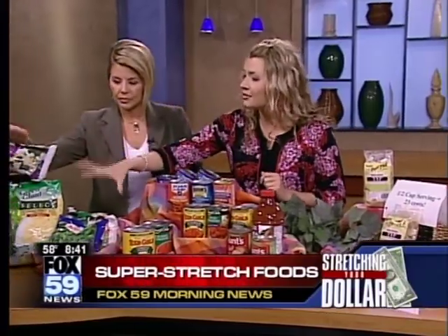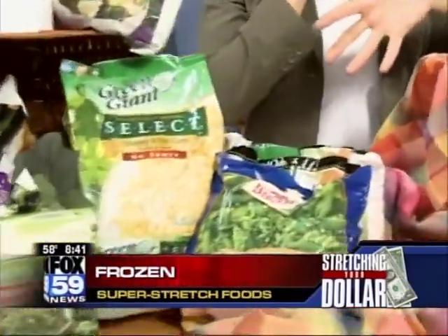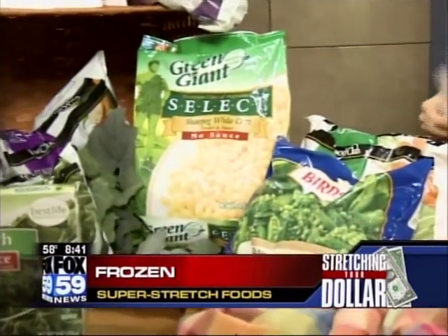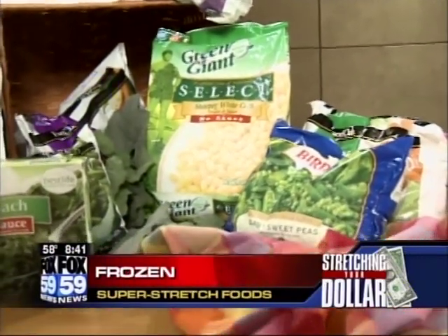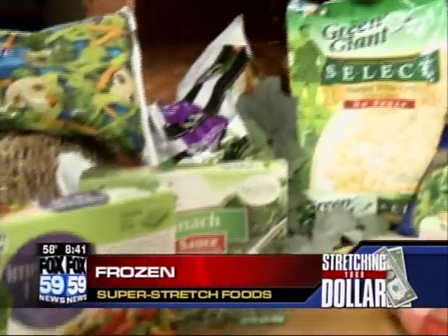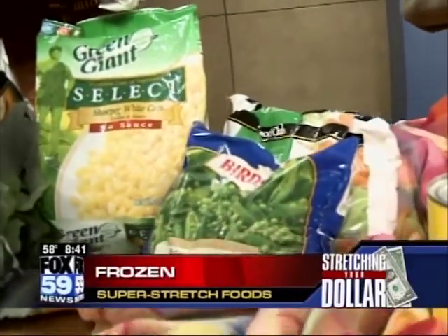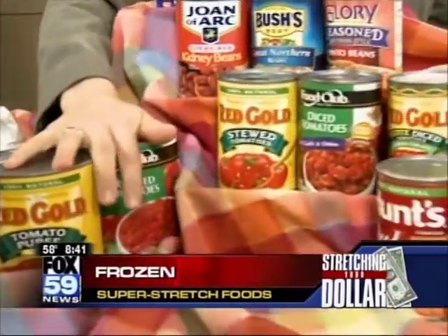First we have frozen veggies — any kind of frozen veggies. They're going to be about 25 cents for one cup, and they're almost just as nutritious as fresh. A lot of fresh produce can go bad in the refrigerator quickly. You can put frozen veggies in soups, stews, stir fries, casseroles — so versatile.